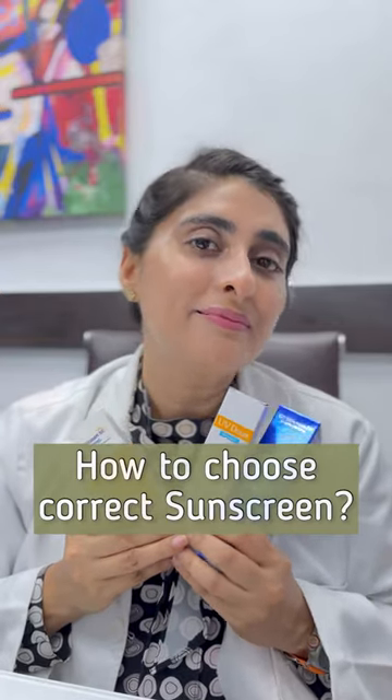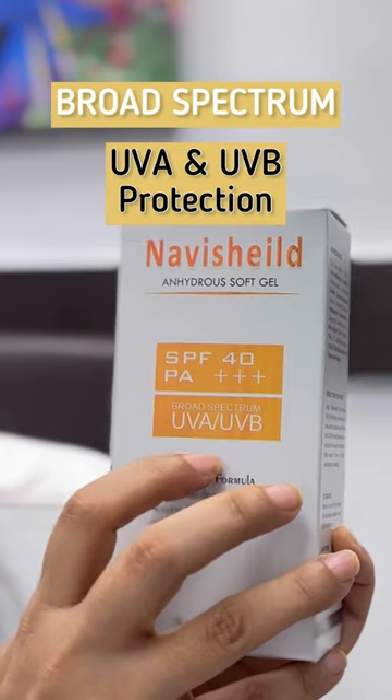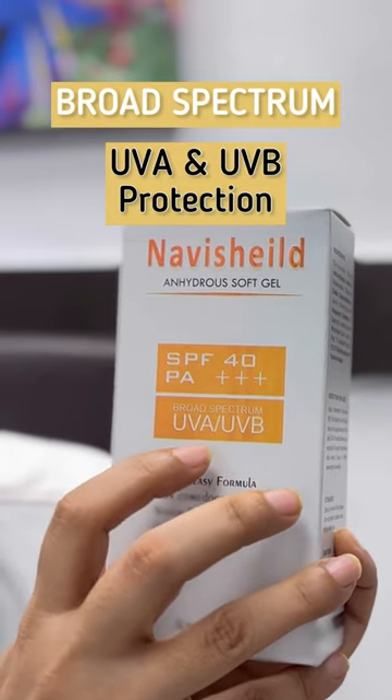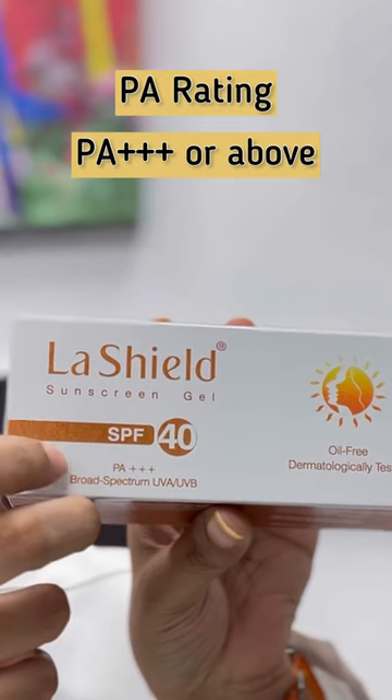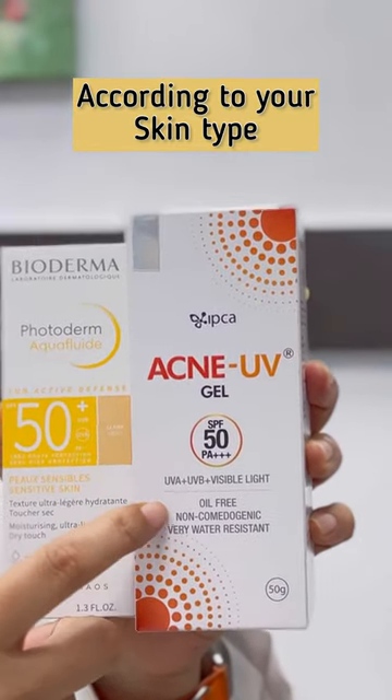Which will be the right sunscreen? You should use SPF 30 or higher, which should protect broad spectrum UVA and UVB with PA triple plus rating. Your skin type should be considered — for oily skin, choose non-comedogenic formulas.